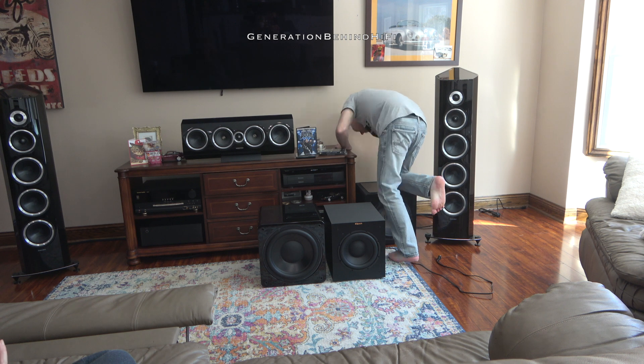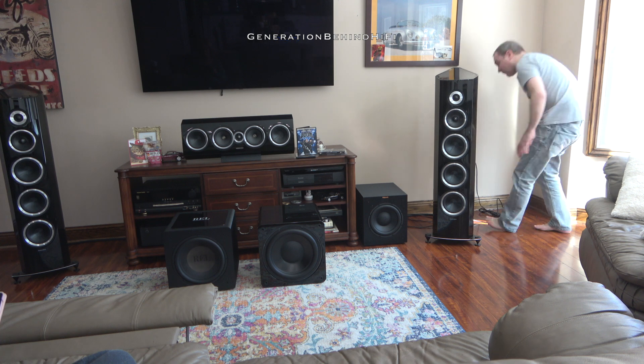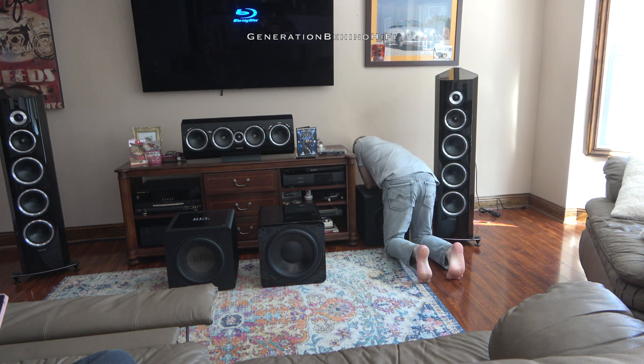Alright, now for the moment I've been waiting for. Let's see if all that hard work I put into fitting this Martin Logan driver into my old Klipsch R10SW cabinet will pay off.